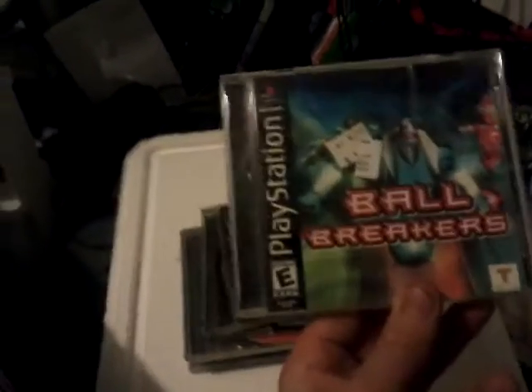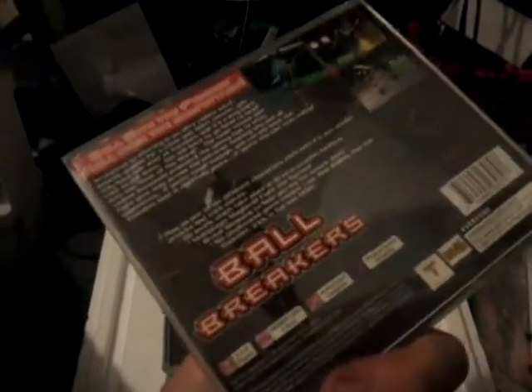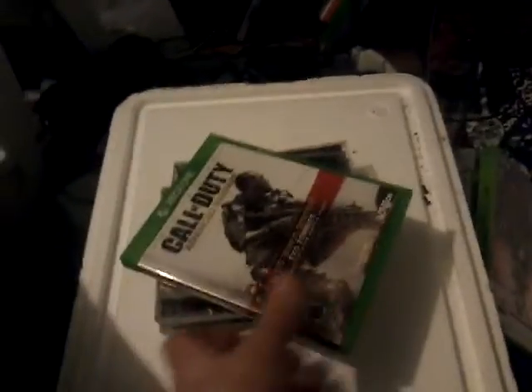PlayStation 1 is pretty good with scratched up games, at least mine was. I got a couple of them kicking around. It was League of Pain, Cover Assault, Ball Breakers - because I like breaking balls. Looks pretty cool, how many players is it? One to two. Eh, that sucks. I got the four player multiplayer.